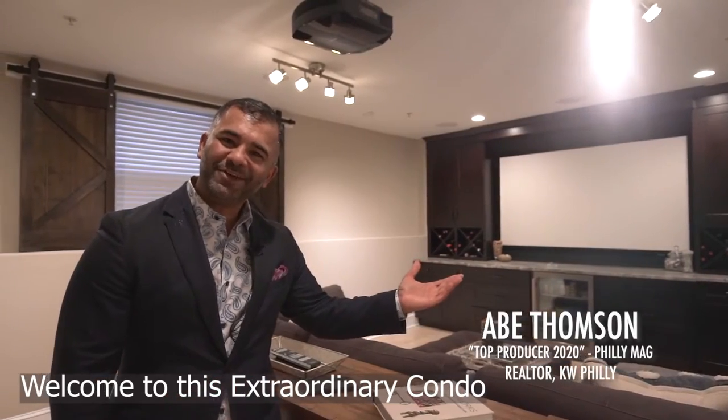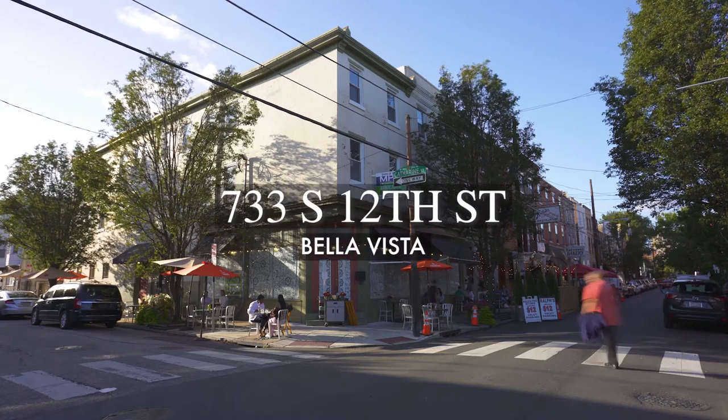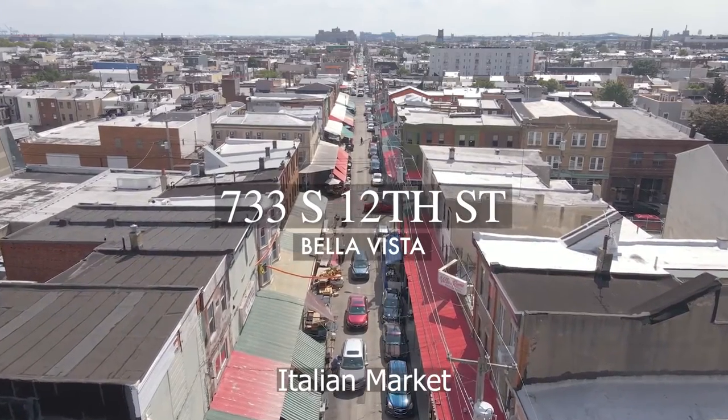Welcome to this extraordinary condo in Bella Vista, in close proximity to South Broad, Italian Market, and Center City.